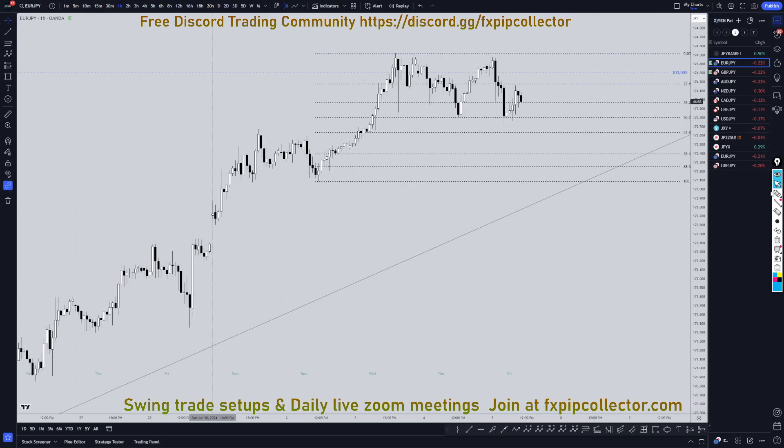Going down to the 1-hour time frame, it already made 3 waves down. It kind of looks like a 1, 2, 3, 4, 5 — it looks like an ABC.